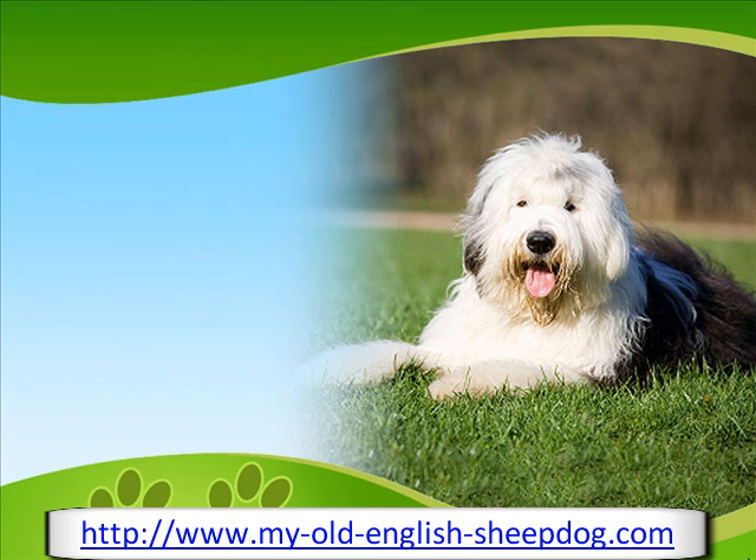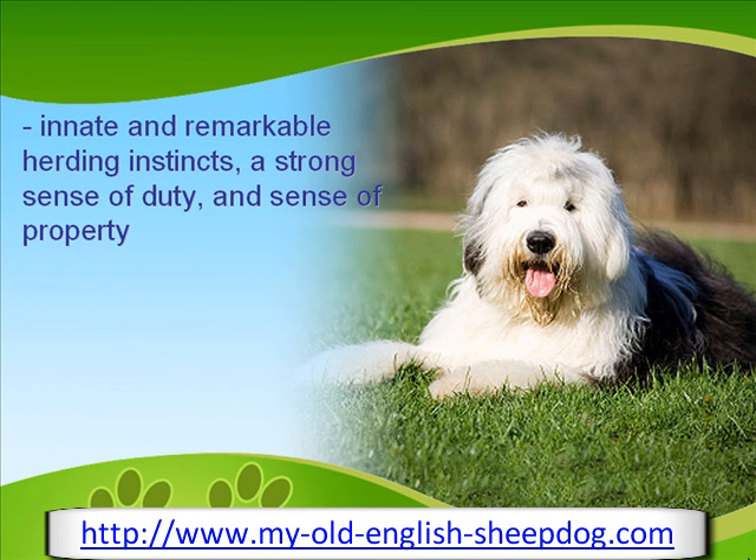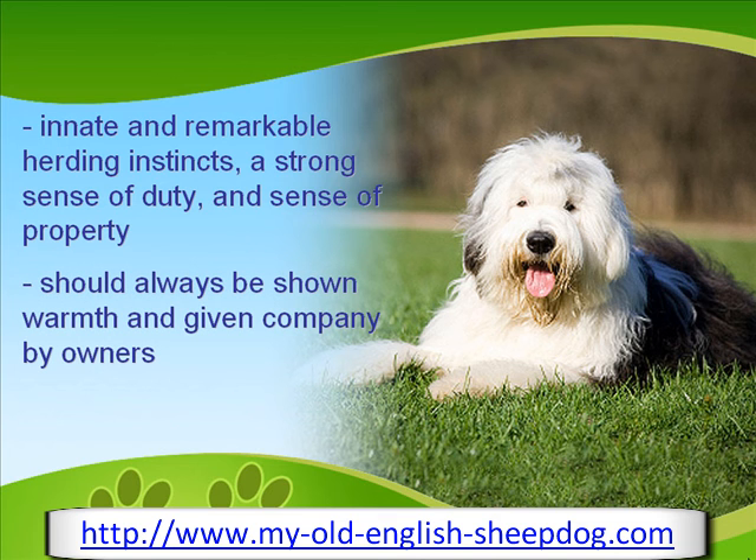Old English Sheepdogs have excellent innate instincts, a sense of duty, and a sense of property. They should always be shown company and warmth by their owners, and given patience during training.